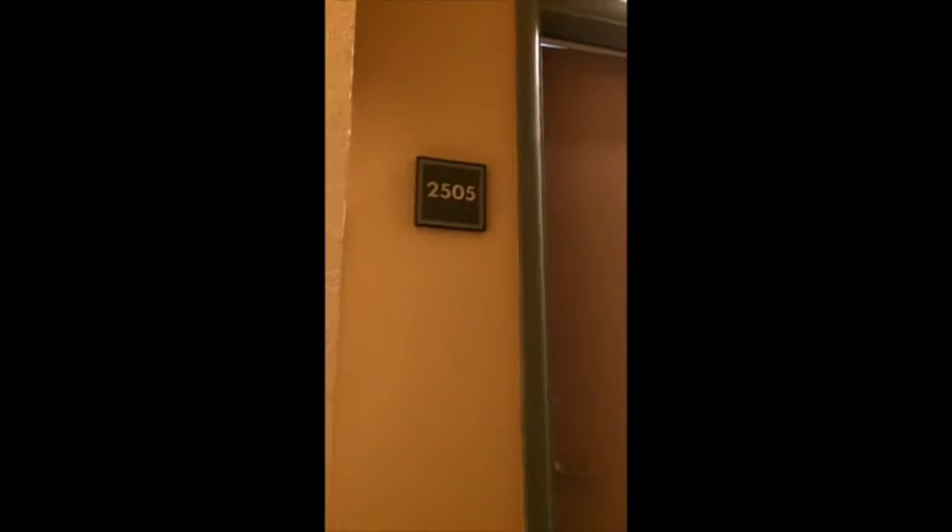Hey everyone, here is the much anticipated tour of our new Uptown Square apartment number 2505. We'll go inside and see the kitchen. Even though we have a studio, we're not actually living in our kitchen. We have new granite countertops — it looks like they just redid the cupboards — plus a fridge, stove, and dishwasher.